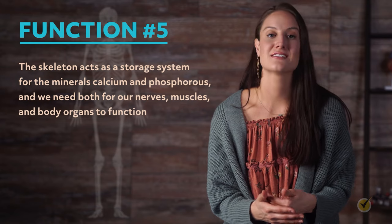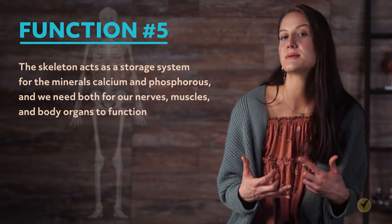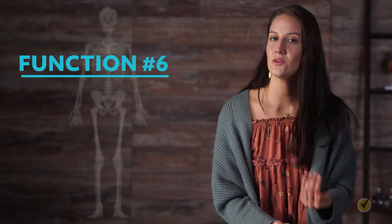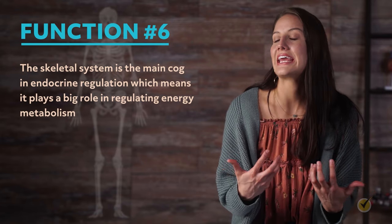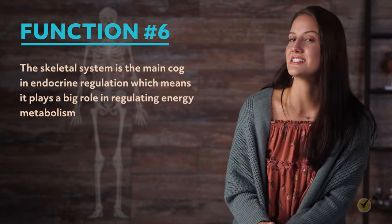Fifth, the skeleton acts as a storage system for minerals calcium and phosphorus, which we need for our nerves, muscles, and body organs to function. The skeleton needs calcium and phosphorus to stay strong while also distributing these minerals to other parts of the body — if it shares too much, it can become weak and lead to bone problems. Sixth, the skeletal system is the main cog in endocrine regulation, playing a big role in regulating energy metabolism. Research published in 2007 showed bones release osteocalcin, a protein hormone that regulates insulin productivity and sensitivity.